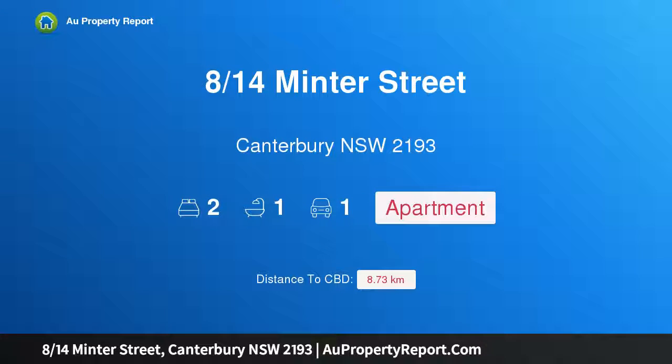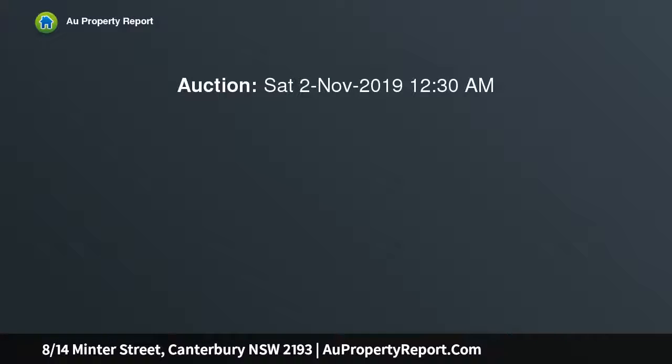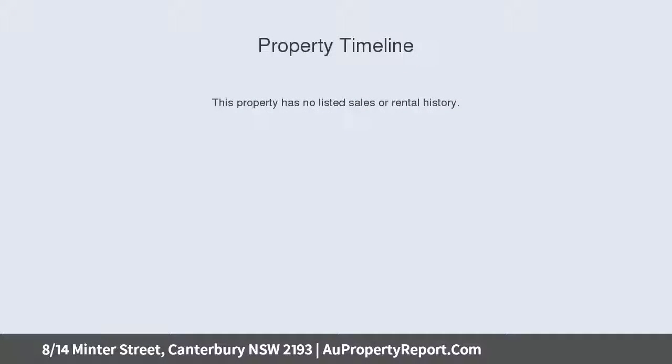Hi, I am glad to introduce property 8/14 Minter Street, Canterbury, New South Wales 2193 — a stylish, oversized apartment with leafy outlook. Pre-auction open inspection this Saturday from 11 to 11:30 AM. Bordering Ashbury, this exclusive top floor contemporary security apartment is perfectly situated.